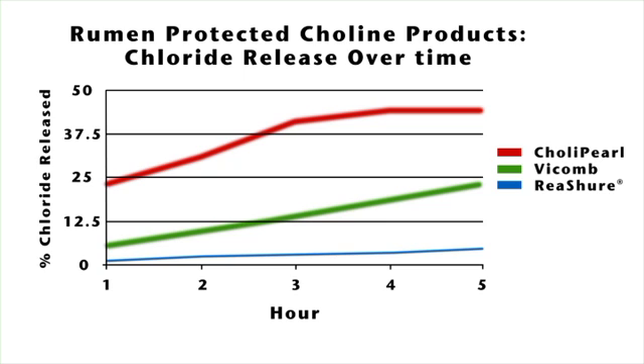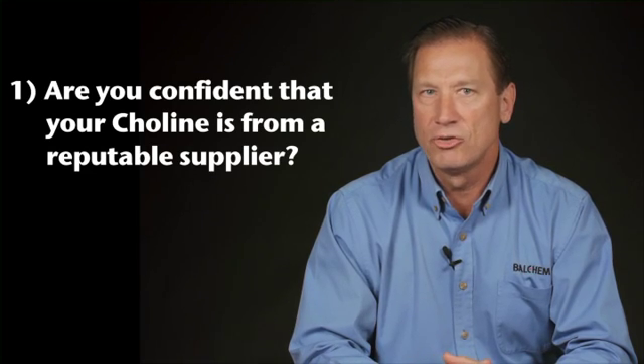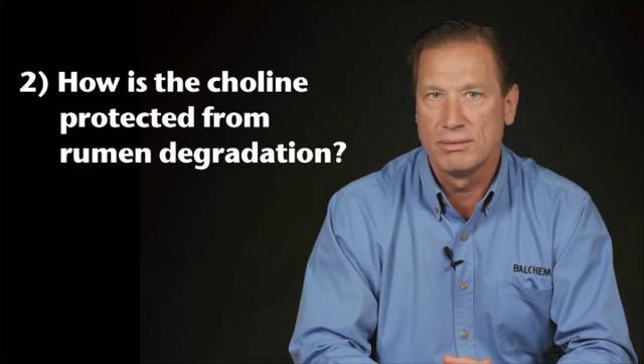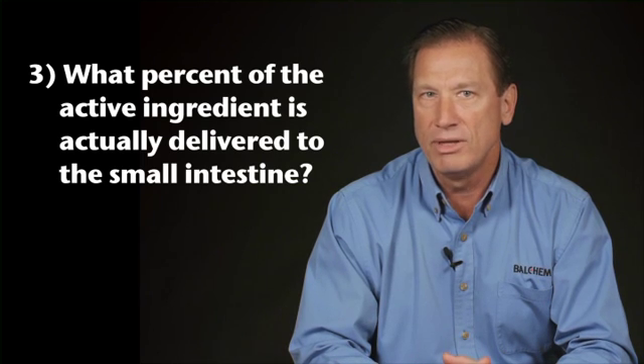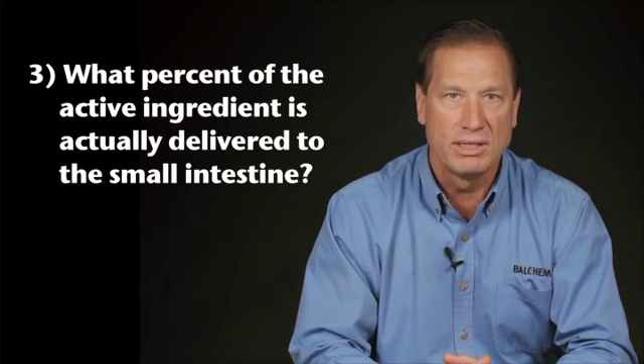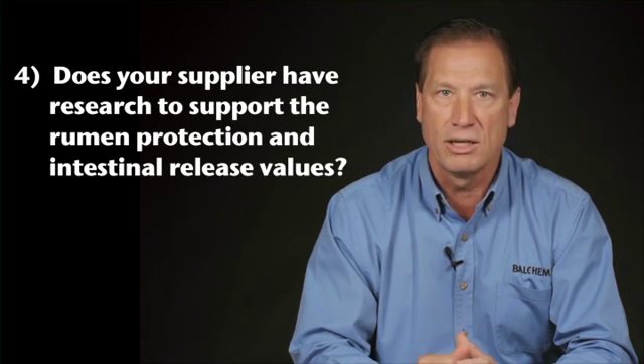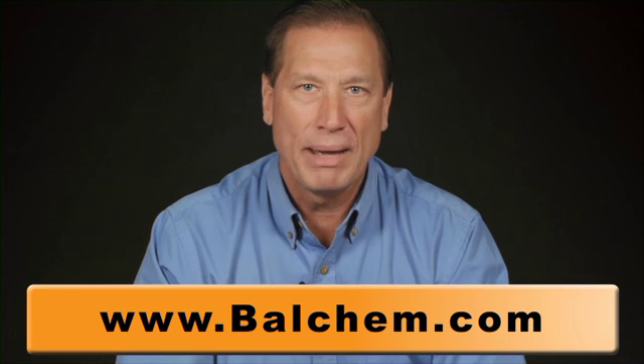Balchem's ReaShure delivers the highest levels of choline to the cow. The value of your supplemental choline can vary greatly. So when choosing a rumen-protected choline product, be sure to ask a few simple questions: One, are you confident that your choline is from a reputable supplier? Two, how is the choline protected from rumen degradation? Three, what percent of the active ingredient is actually delivered to the small intestine? Four, does your supplier have research to support the rumen protection and intestinal release values? To learn more or receive a summary of these results, visit us at Balchem.com or contact your Balchem representative.